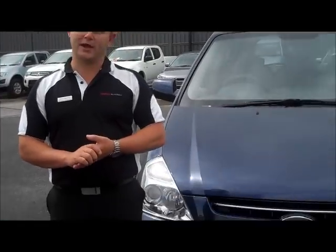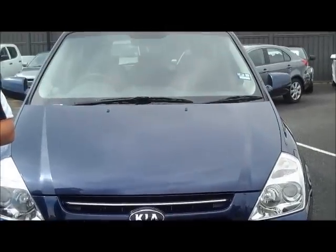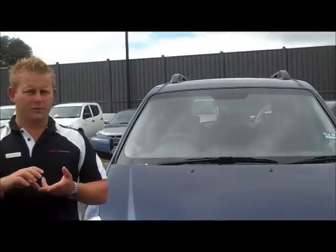Thanks very much again for your inquiry on our 2008 Kia Grand Carnival. Just to recap on a couple of key points: it has very good body, been well looked after, has got good tyres and long registration as well. If you do have any further questions, please don't hesitate to call us on 9907 0555. Thanks again for watching.